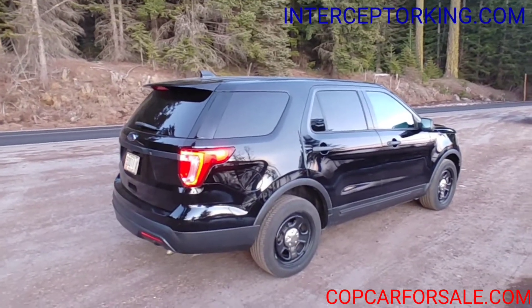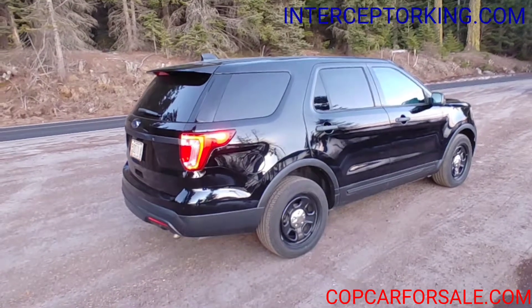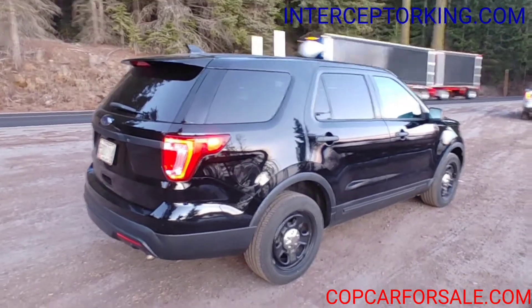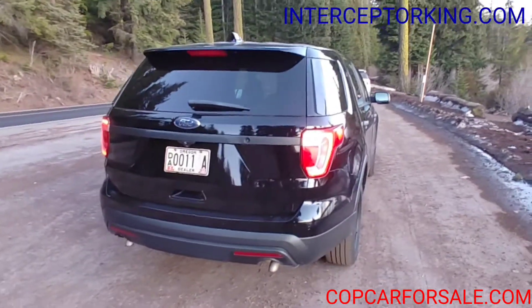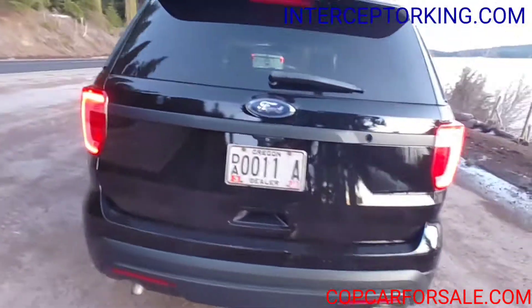Subscribe to our YouTube channel and hit the bell icon so you can get updates when we get new vehicles in. You guys stay safe, take care, see you guys later.